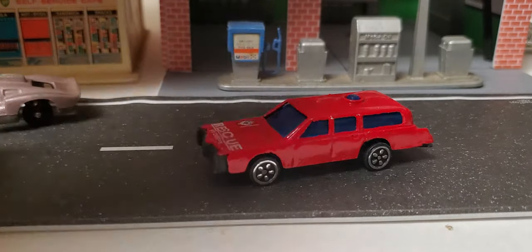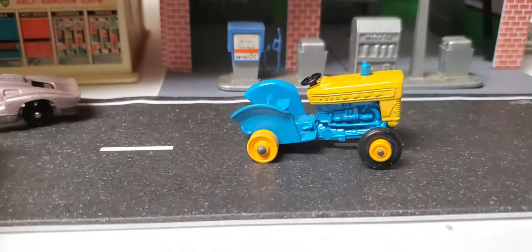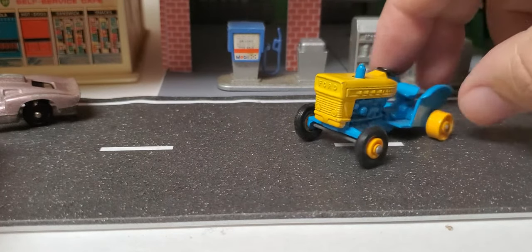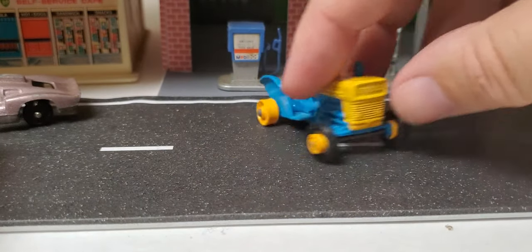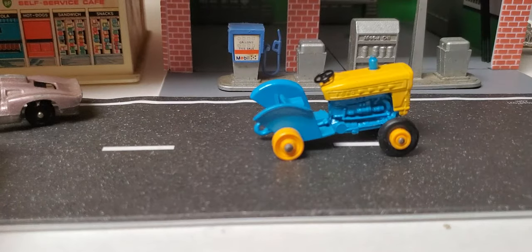Let's kind of end this thing with another Lesney tractor — I need a couple of rear wheels. This old Ford tractor, that dude's in pretty good shape for the shape it's in, but needs some rear wheels and some replacement front wheels. The tractor itself is pretty immaculate.